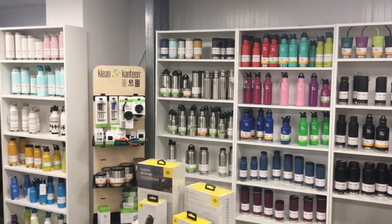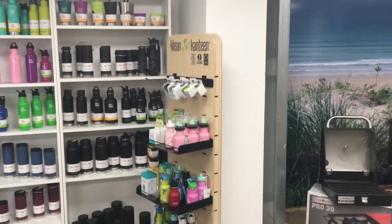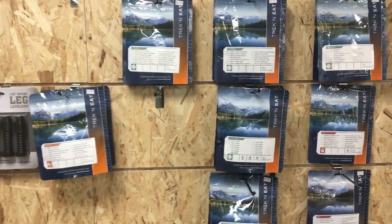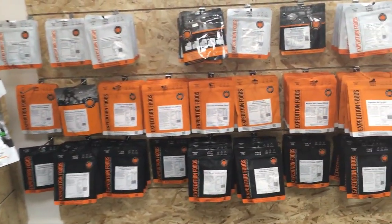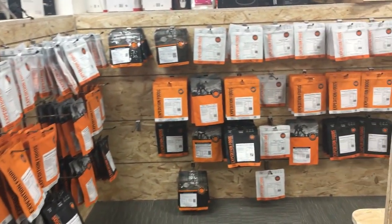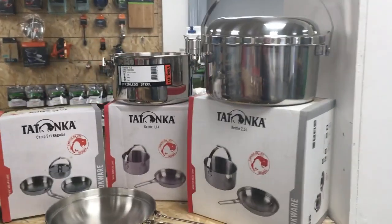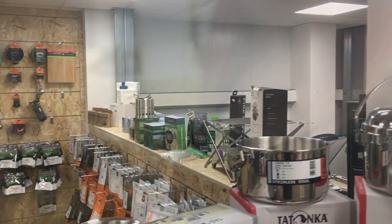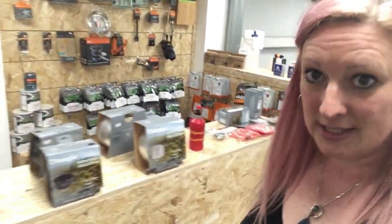Water bottles in literally every colour and size — I can see about four I want. Little ones for kitties too. They've got the biggest selection of expedition foods I've ever seen — there's so much of it, I can definitely try some more meals. There's also a whole trangia section with every type of pot and pan imaginable, and even the cutest little mess tin.